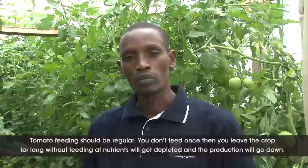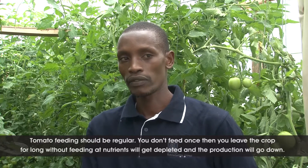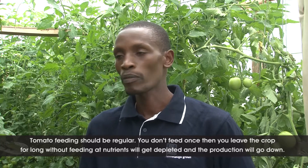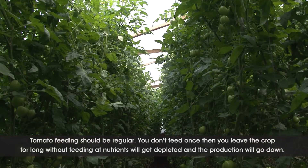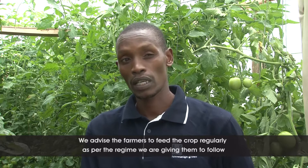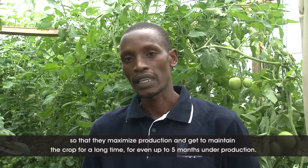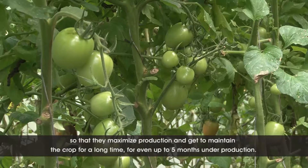Tomatoes are a crop that should be fed regularly. You don't feed once and then leave the crop for a long time, because the moment you stop feeding, the nutrients will get depleted and the production will go down. We advise our farmers to feed the crop regularly as per the regime we are giving them to follow, so that they maximize production and maintain the crop for a very long time — even up to five months under production.